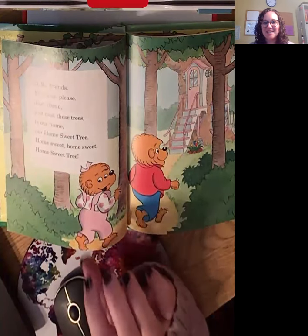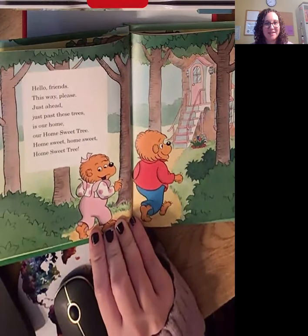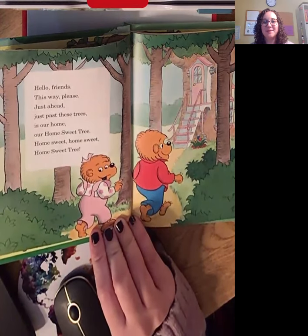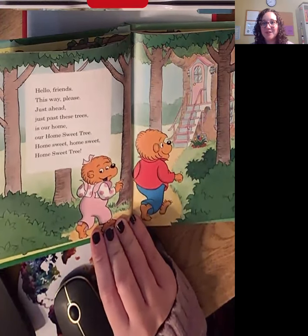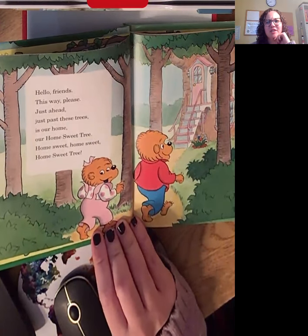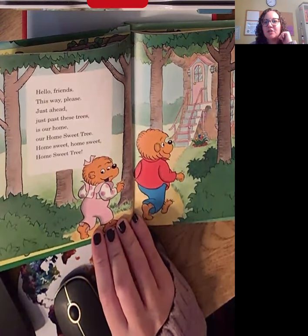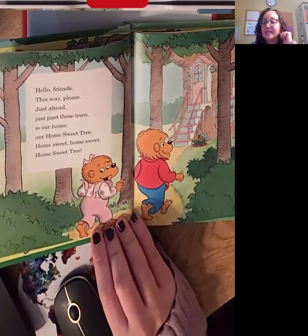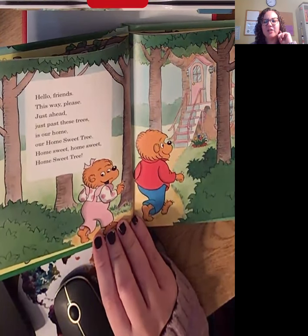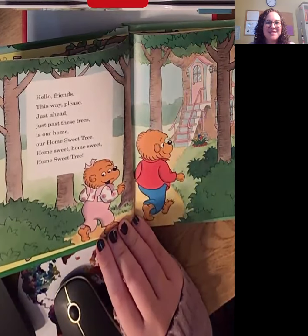Hi friends. This is going to be a book for our ARTIC friends. I'm going to pause on each page and we might talk about some sounds that I know a lot of us are working on. I want you to think about what sounds you work on in speech therapy. As I read this book, I want you to keep your ears listening for your sound, and at the end of each page or every couple of pages, we might talk about some of those sounds.